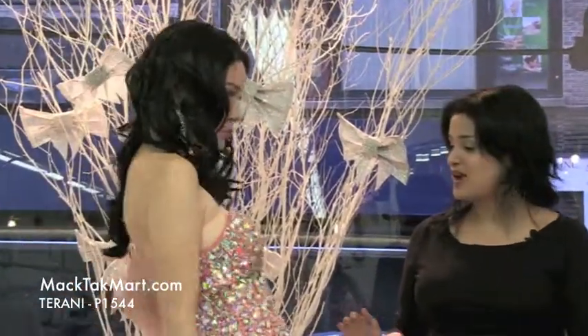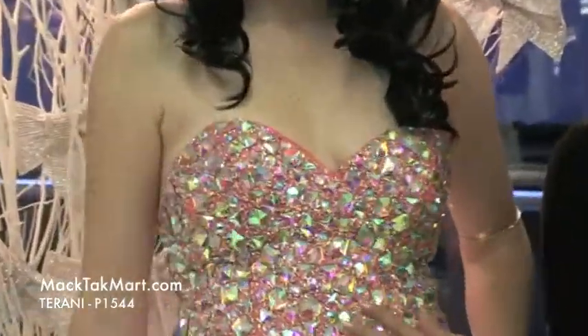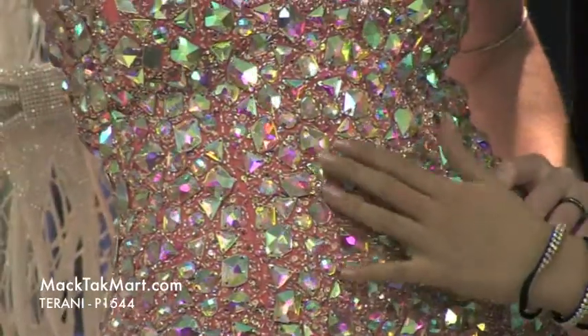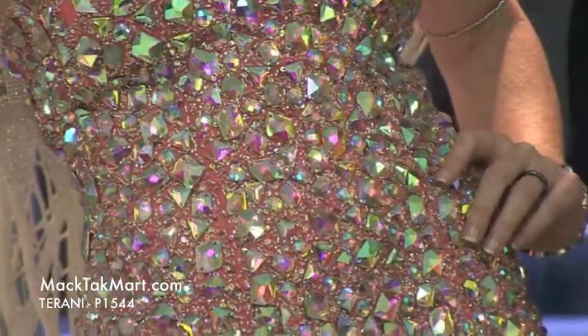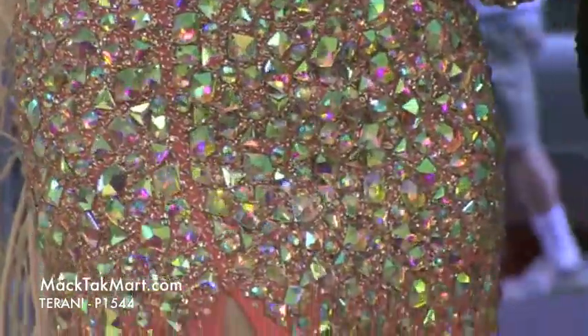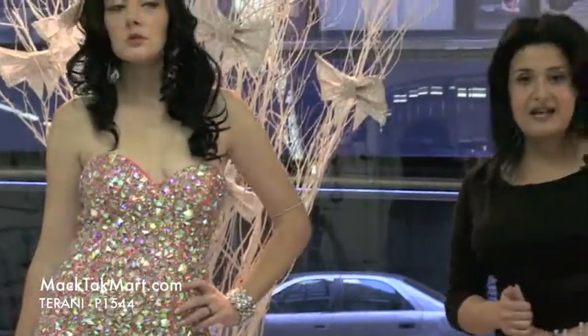Let me talk about the dress. The dress is completely done with crystals, and between the crystals you have some pearls and some sequins. This dress looks so good in silk, and it's the little sister, I would say, of the 1318P because the bodice is very similar to it, which is a celebrity style.